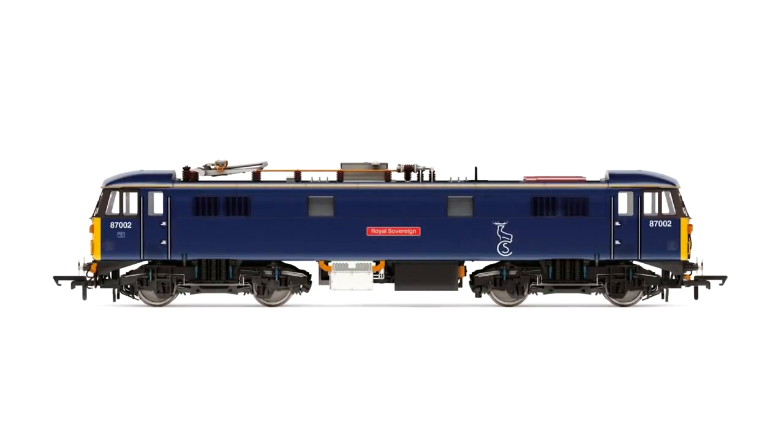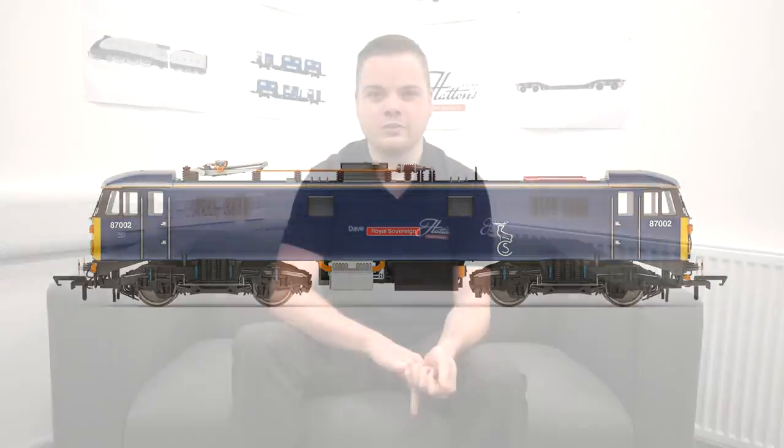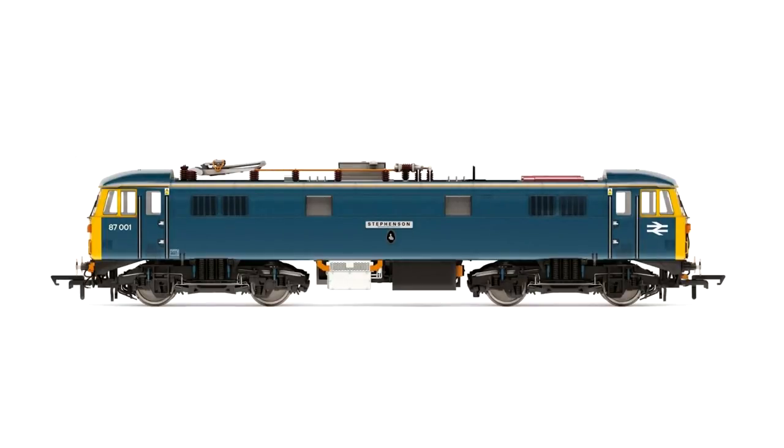One of 2018's main releases for the modern image modeller was Hornby's Class 87, which drew some real critical acclaim when it came out, and it's great to see two new versions in this year's catalogue. First we have 87002 in Caledonian Sleeper livery - this veteran locomotive is still being used in real life for empty stock workings but sometimes gets employed on main duties to Scotland as well. Also one of these locos has got its rightful place in the National Railway Museum and the second model here is in that condition, so you can see it there today.